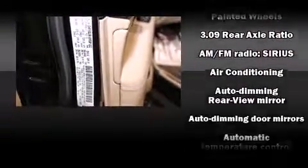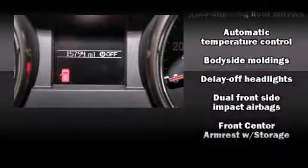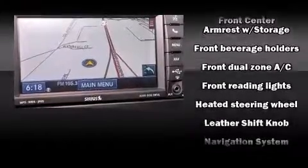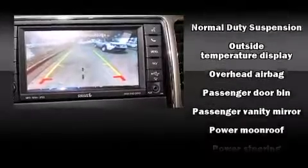Jeep ensures the safety and security of its passengers with equipment such as head curtain airbags, anti-whiplash front head restraints, and four-wheel disc brakes with ABS. Brake Assist technology provides extra pressure when applying the brakes.